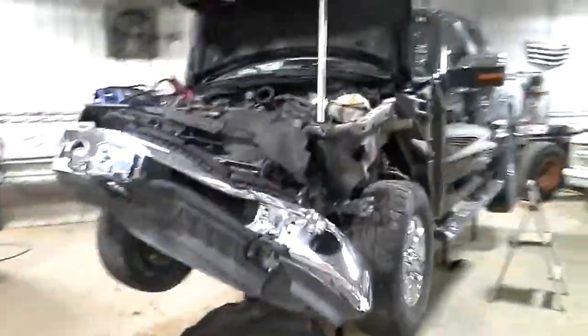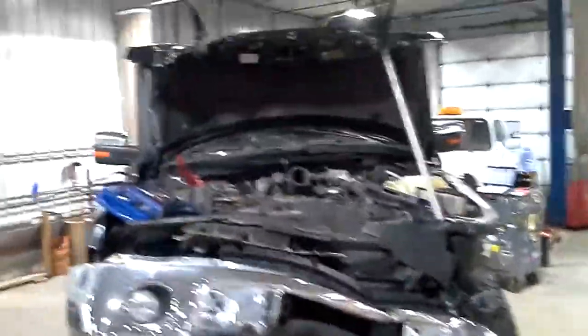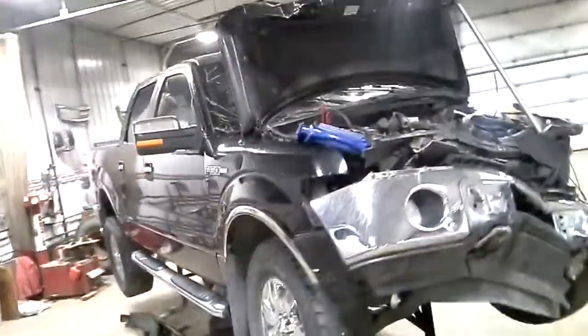This one did not start. We'll verify the drivetrain's okay in teardown. Fuse box is crushed. There's power inside the vehicle.